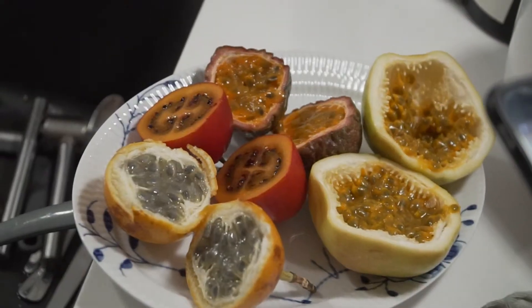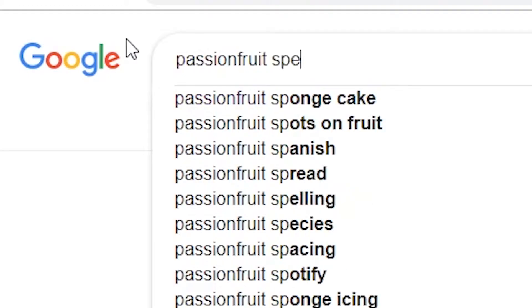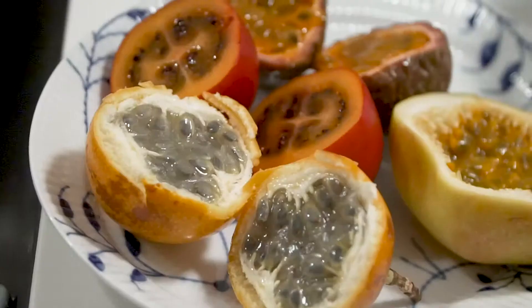Did you know that there are different species of passion fruit? I didn't know, and I got quite a surprise when my mom got back from Portugal and she had brought a few. I went online and tried to do some research but I thought it was really hard to differentiate the ones that I had and the ones that I could find on the internet, so therefore this will only be my experience.